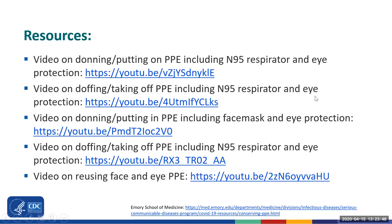Donning and doffing PPE correctly is important to protect yourself and avoid contaminating yourself. There are links to videos on the process of donning and doffing PPE, including if you are using an N95 respirator or a face mask, and the process of how you would reuse face and eye PPE. The CDC website also includes additional materials and posters that you can print and hang in your facility as a reminder. Using PPE correctly is how you can keep yourself safe from COVID-19. Thank you.